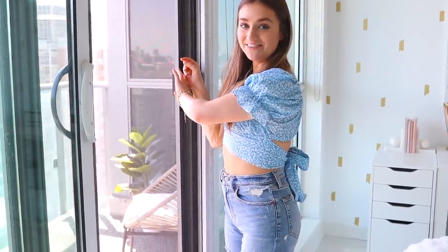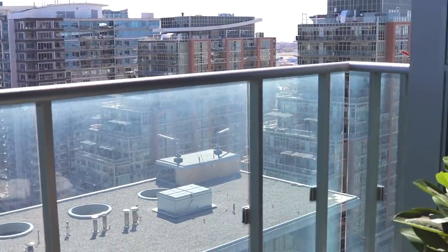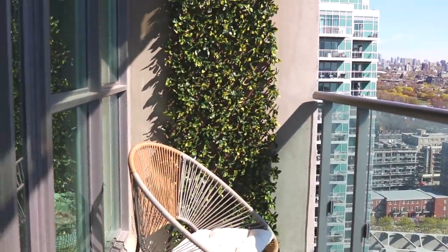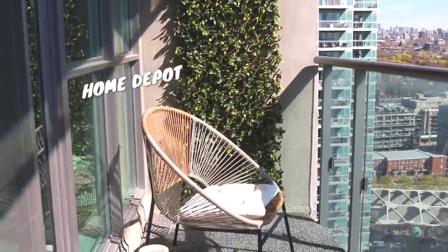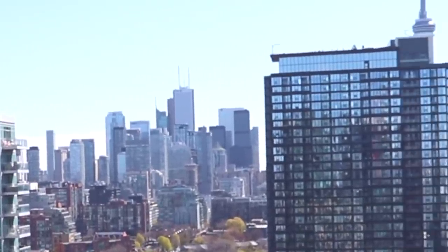This is my balcony which I'm obsessed with. The audio might be a little bit bad because there's construction going on. These chairs are from Home Depot — I have two of them. This cushion's from Ikea — like a cream cushion. These are from HomeSense, and this little plant is from HomeSense. This faux greenery is from Home Depot. I have views of Lake Ontario, the CN Tower, and city view.